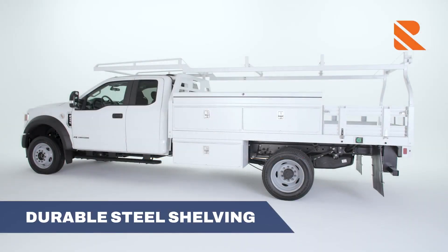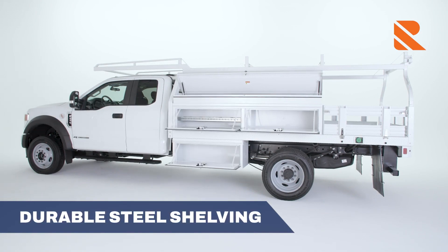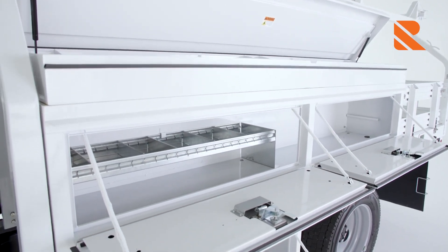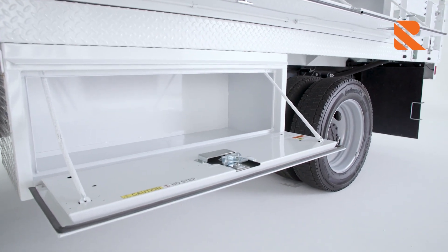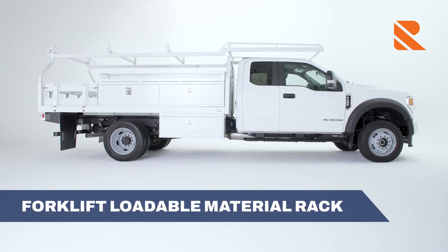Durable galvanized steel shelves with two-inch dividers in the compartments offer loads of storage capacity. Each box comes with one shelving unit that can be moved side to side and front to back. Sturdy underbody toolboxes let you carry more to the job site. The overhead material rack runs the full length of the truck and can be loaded with a forklift.